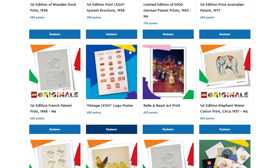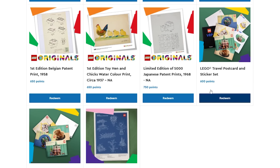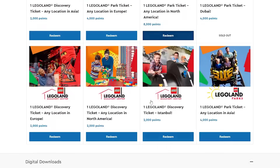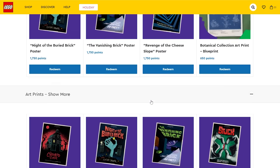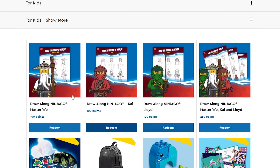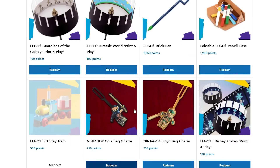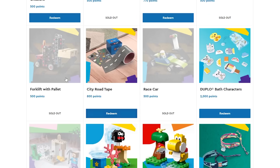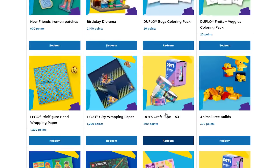So these could be a cool way to redeem some points and fill some wall space in your Lego room. Of course, you can also get some tickets and stuff like that to Legoland Parks — if you have a Legoland near you, that might be the way to do it. In the kids area, there are some poly bags and stuff too — draw your own ninjas, some Duplo, a crown and a luggage tag, some Mario poly bags that are still available, and some other smaller kids items.